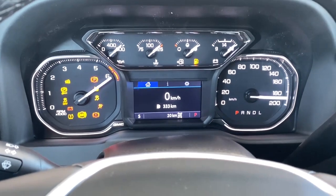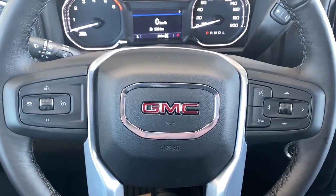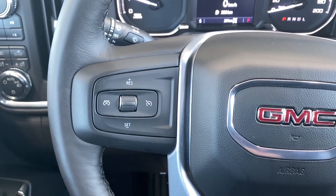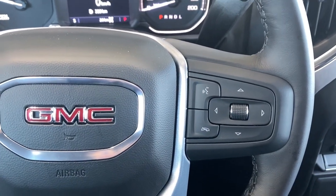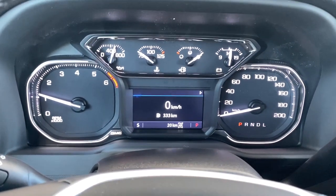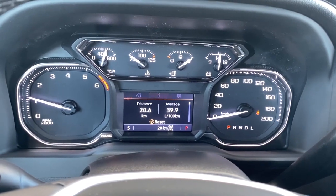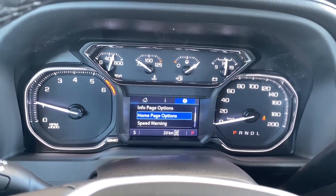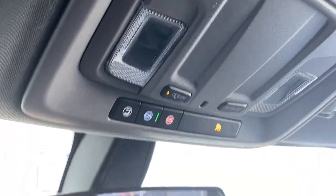I've just started the truck here and we'll take a look at the leather wrapped steering wheel. The left side has our cruise control buttons and on the right side we have the audio controls and Bluetooth command. This is our driver information center. We're able to cycle through the dash using the arrow buttons found on the steering wheel. Overhead we have some interior light buttons and OnStar.